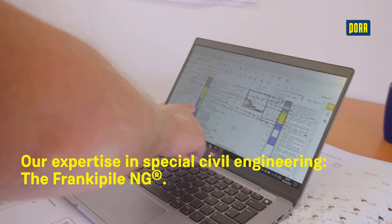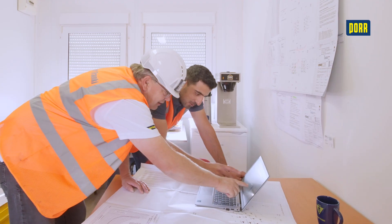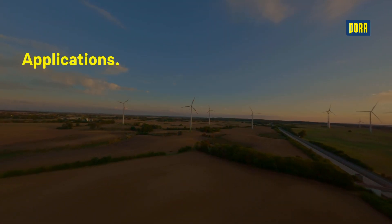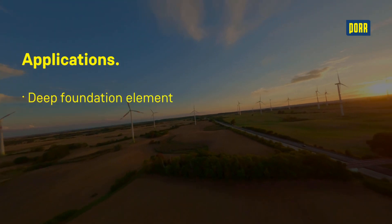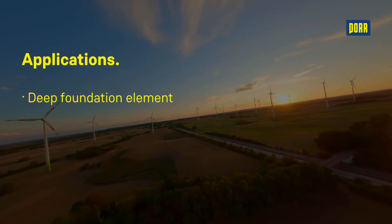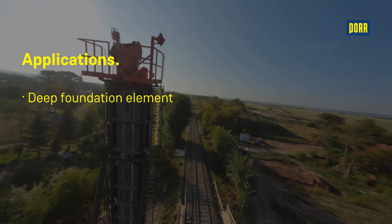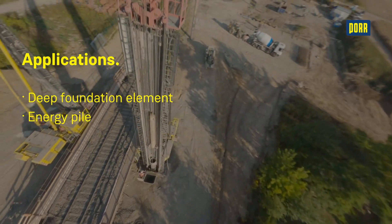Franke piles are primarily used where good quality load-bearing soil types are located deep below the surface, and where high load-bearing capacities are required. These piles can be utilised as deep foundation elements for all kinds of construction projects, such as bridges, wind turbines and industrial buildings. They can also be used as geothermal energy piles.